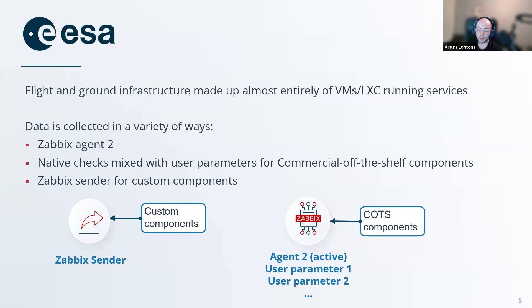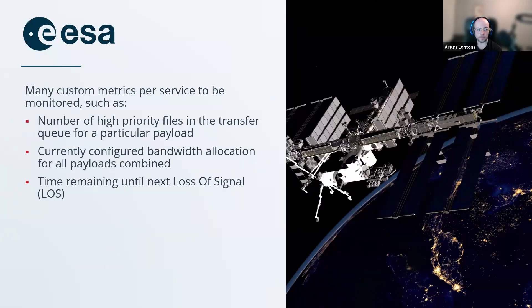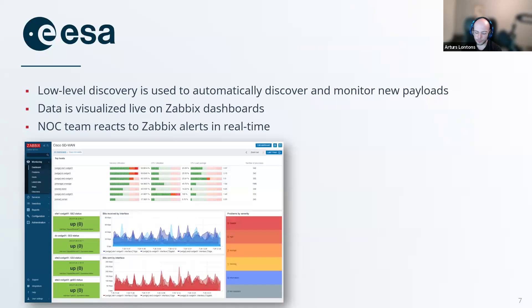So nothing too complex. If you've used Zabbix, you can easily imagine such a scenario, maybe even with some room for growth involving APIs or things like that. But to some extent, this is also further automated, because there are many custom services and metrics that need to be monitored. For example: number of high-priority files in the transfer queue for a particular payload, currently configured bandwidth allocation for all payloads, time remaining until next loss of signal. These services and payloads can change over time, so we need to automate a way of automatically discovering these, displaying them, and collecting data for them. This is where Zabbix low-level discovery is used.